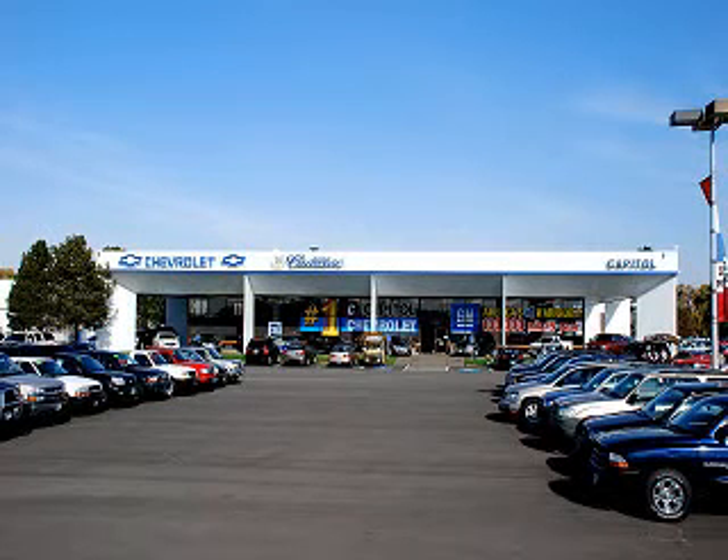Capital Chevrolet Cadillac Subaru now offers online price quotes. Simply tell us the vehicle you want and we'll give you the best price possible. It's that simple.